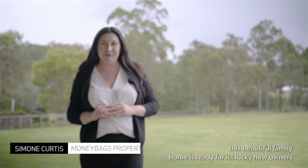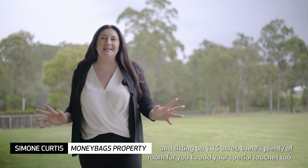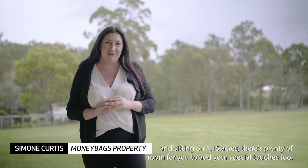As you can see, this beautiful family home is ready for its lucky new owners, and sitting on one and a quarter acres, there's plenty of room for you to add your special touches to.